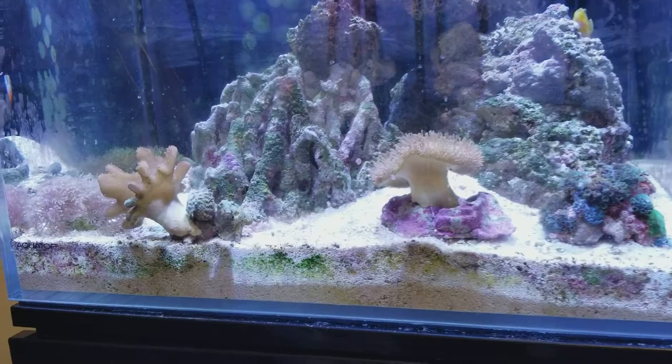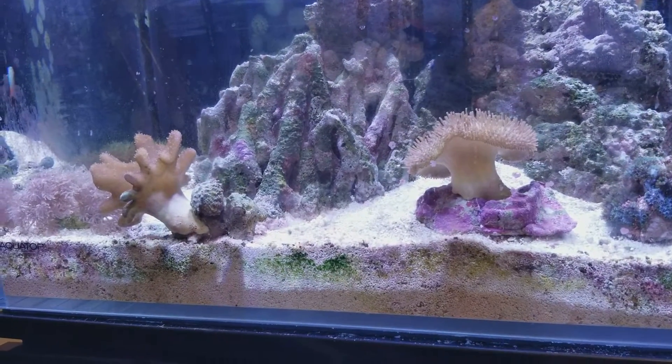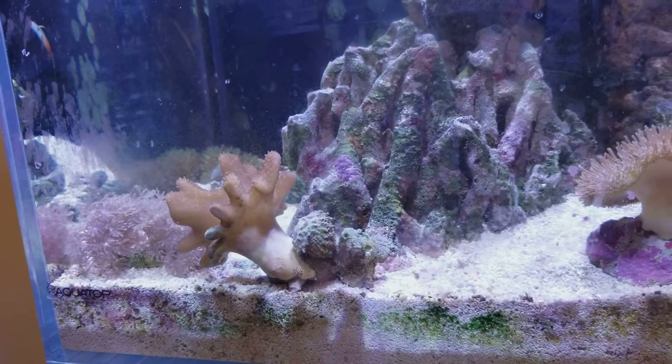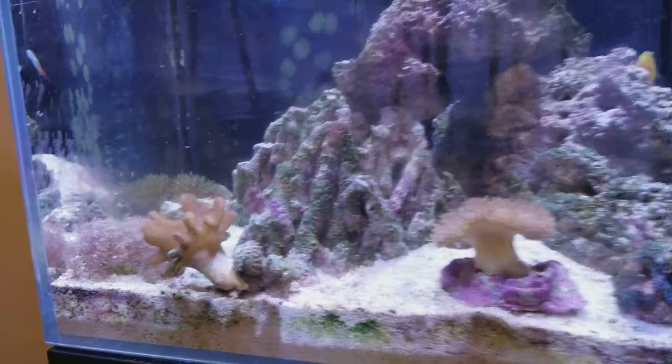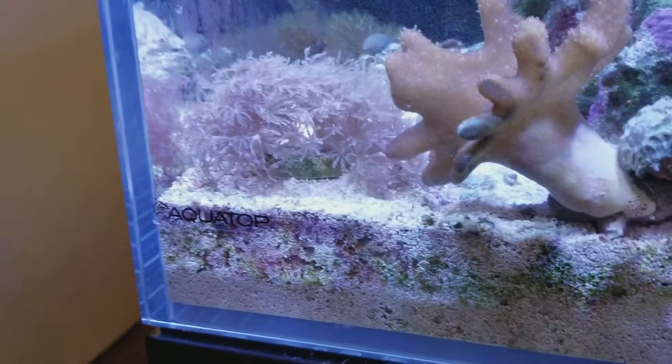My favorite corals are down to these two here — the Toadstool and the other coral. I've never figured out how I want to place these. I do have Xenia, keeping it on an island.